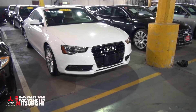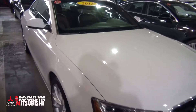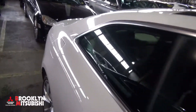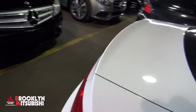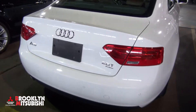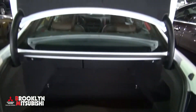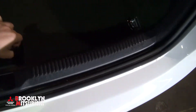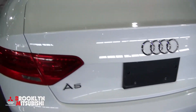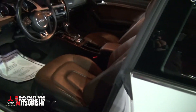Welcome to Brooklyn Mitsubishi. This 2013 Audi A5 2.0T has the turbo quattro all-wheel drive, which will get you out of any condition out there. Really good looking in white. It has parking sensors and of course a backup camera, with plenty of trunk space in there.